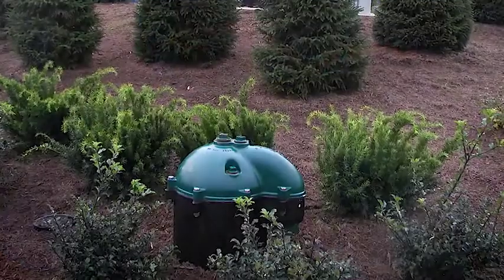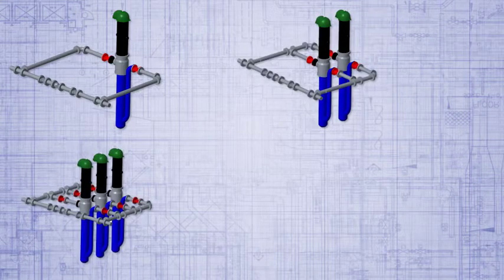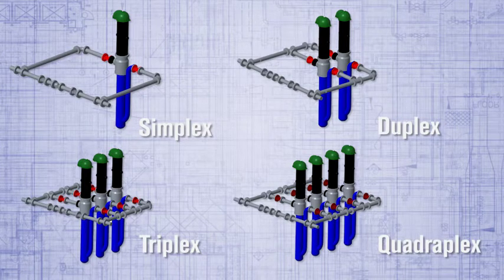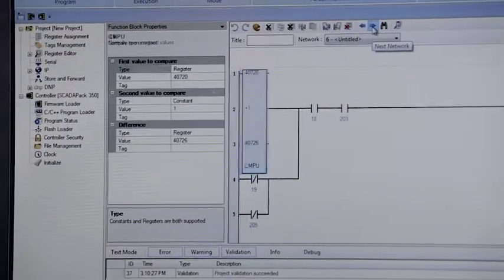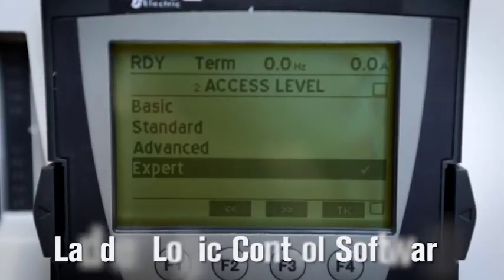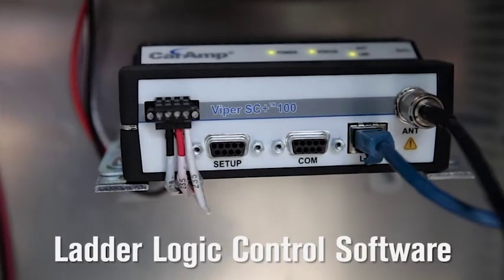Simplex pitless booster units are capable of five gallons per minute to 3,500 gallons per minute. Additional pitless booster units can be joined to provide redundancy or additional capacity using duplex, triplex, or quadruplex configurations. But what truly sets Monitor booster stations apart from the field is the innovation of the control systems. Our intelligently designed variable frequency drive control systems are enhanced by proprietary custom designed ladder logic control software for improved performance and less wear on the pumps and motors.